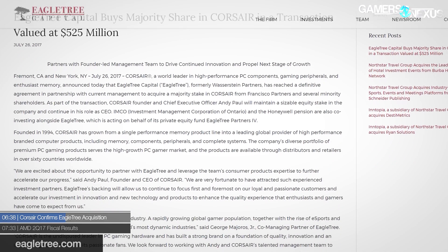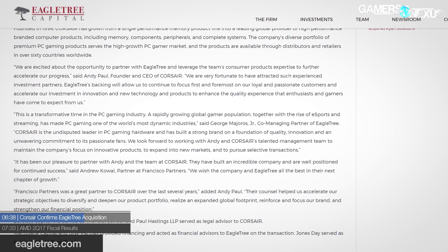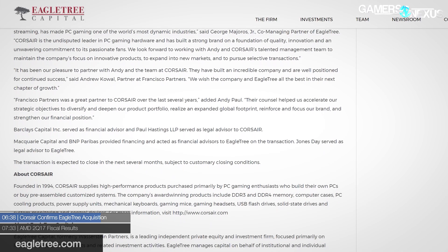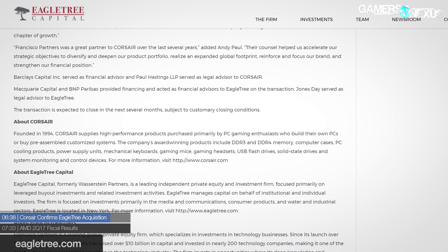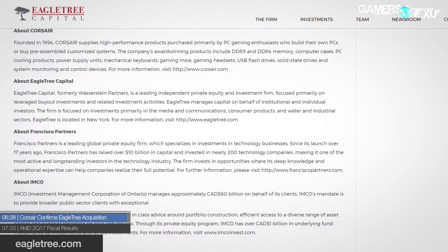Moving on to industry news. Corsair confirmed its partial acquisition by Eagle Tree Capital, who paid $525 million to buy out the stake that Francisco Partners previously held. We talked about this in a previous news episode when it was a rumor, but now it's obviously confirmed. Francisco Partners and minority shareholders have been bought out for $500-plus million. Andy Paul, the founder and CEO, and other upper management will remain in place at Corsair, and things should more or less remain functioning as is. This also loosely mirrors Razer's plans to go public, with Razer trying to raise $600 million to bid aggressively on growth opportunities and expansion.